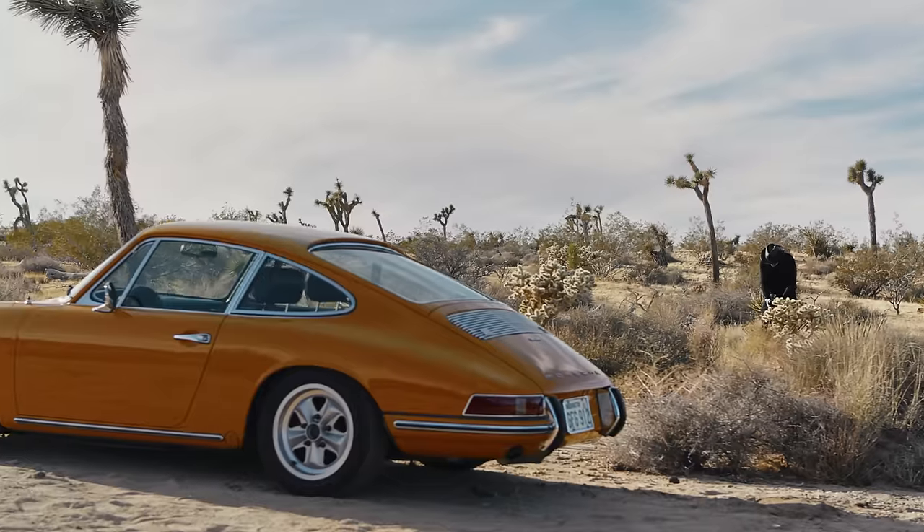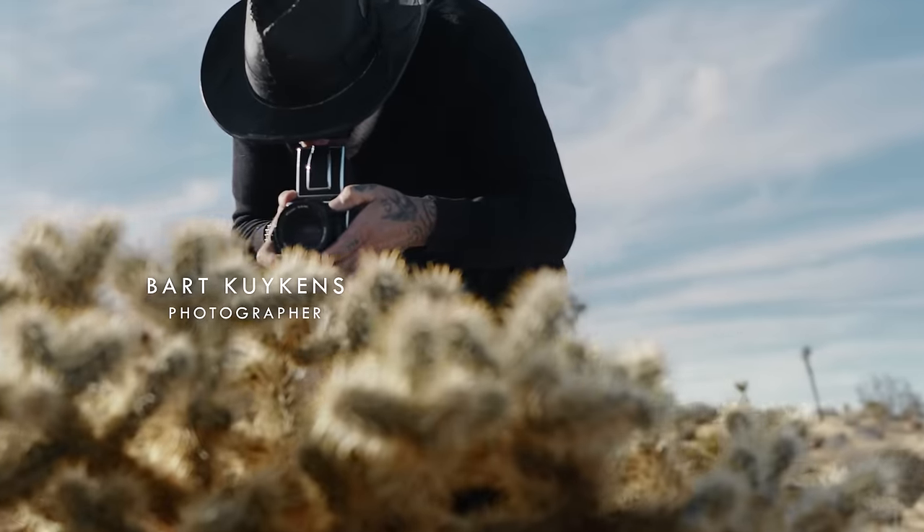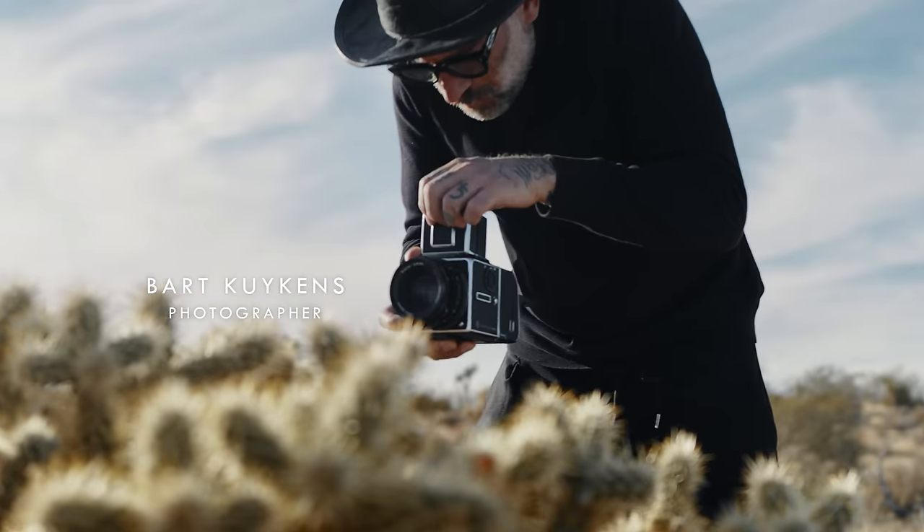Hasselblad Natural Color Solution is our most advanced color science, delivering true-to-life skin tones. This is the camera that promotes passion — not only for what you do, but for the way it's done.